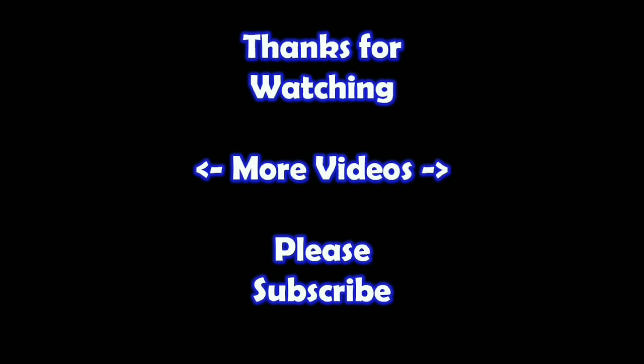Thanks for watching. I hope you learned something. If you'd like to watch more of my videos, just click on them here. And if you'd like to learn more about the reseller world, subscribe to my channel and check out my other videos.